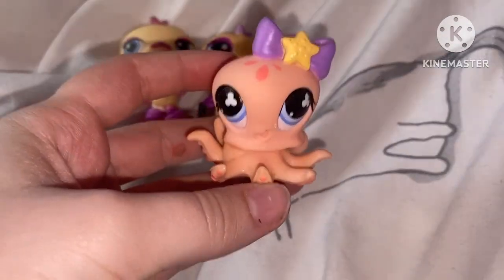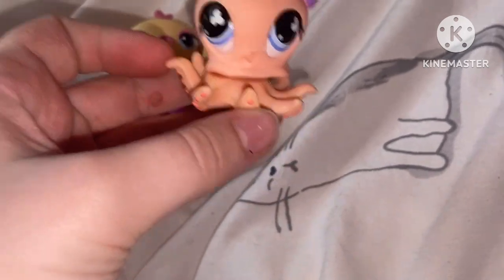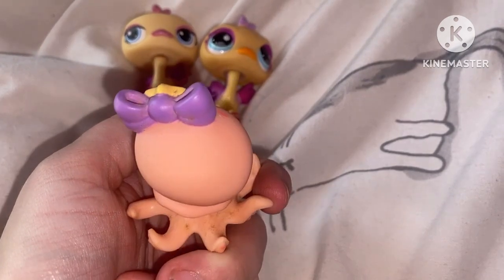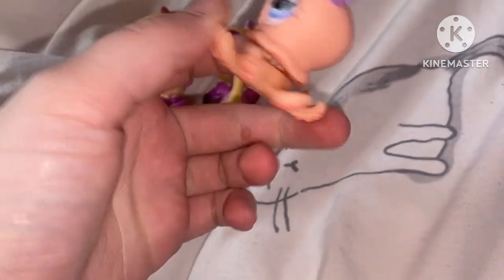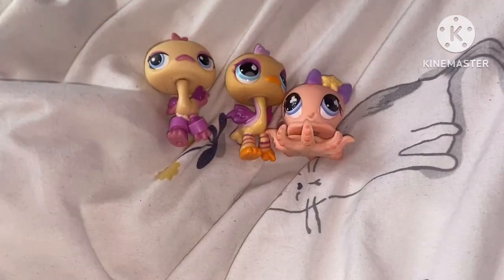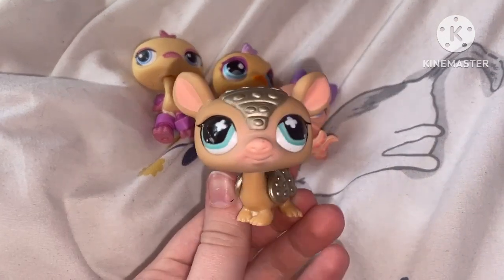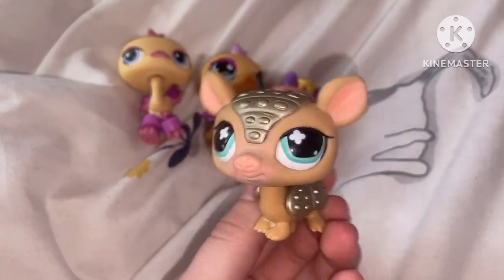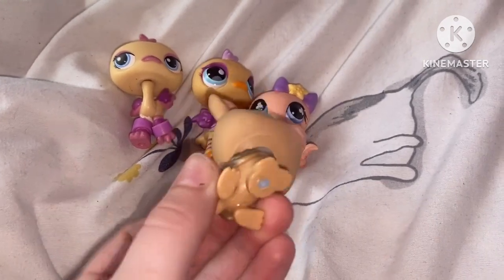Next pet is this octopus. Now I already do have this octopus, however mine is destroyed, and this one is in pretty good condition — it just needs a good bath. The next pet is this golden armadillo. I am in love with him. He is so cute and adorable.